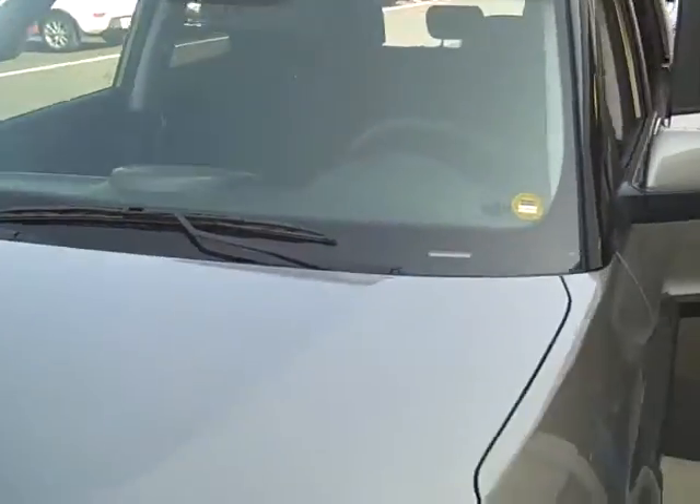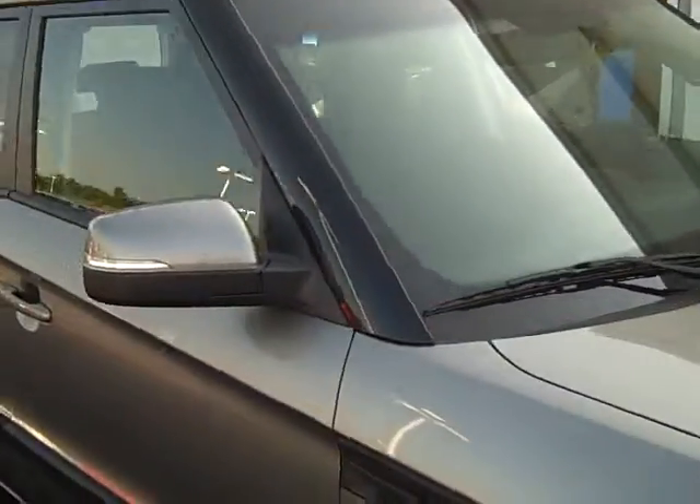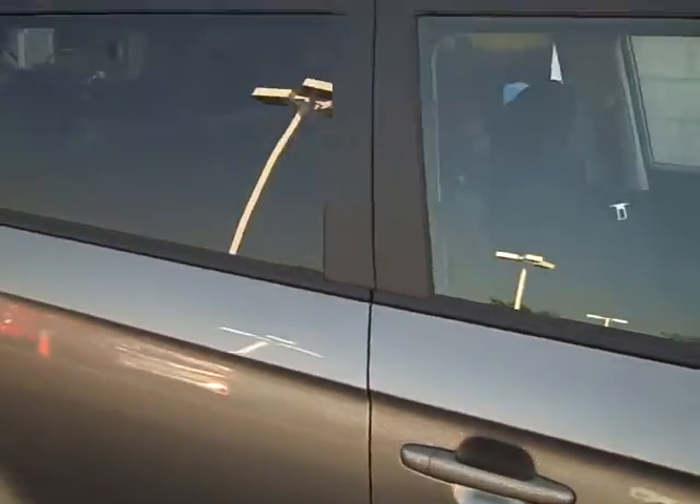If you notice, it's only about a $300–$400 difference because that's the only option difference. What I want to do to earn your business is give you that remote start, already factory installed under warranty with Kia, for a discounted price of cost — which is only $350.